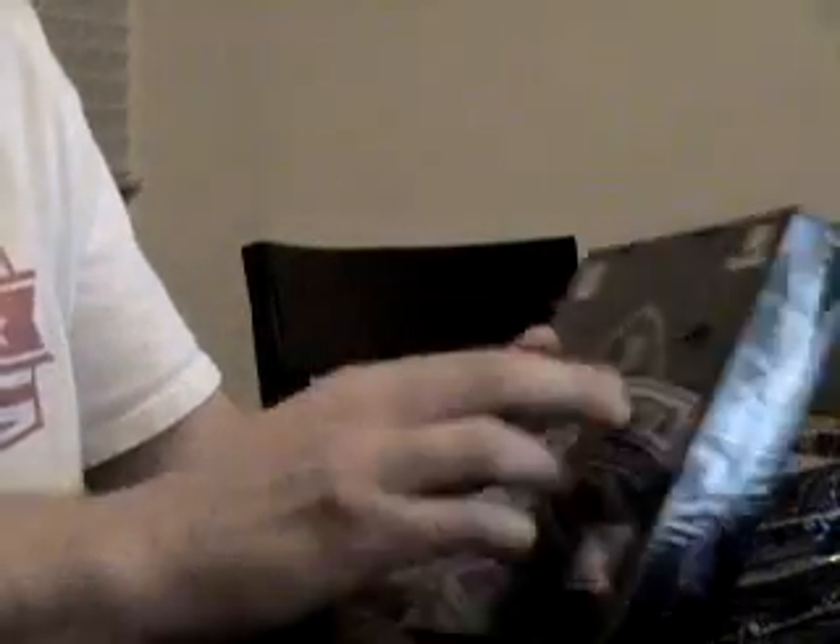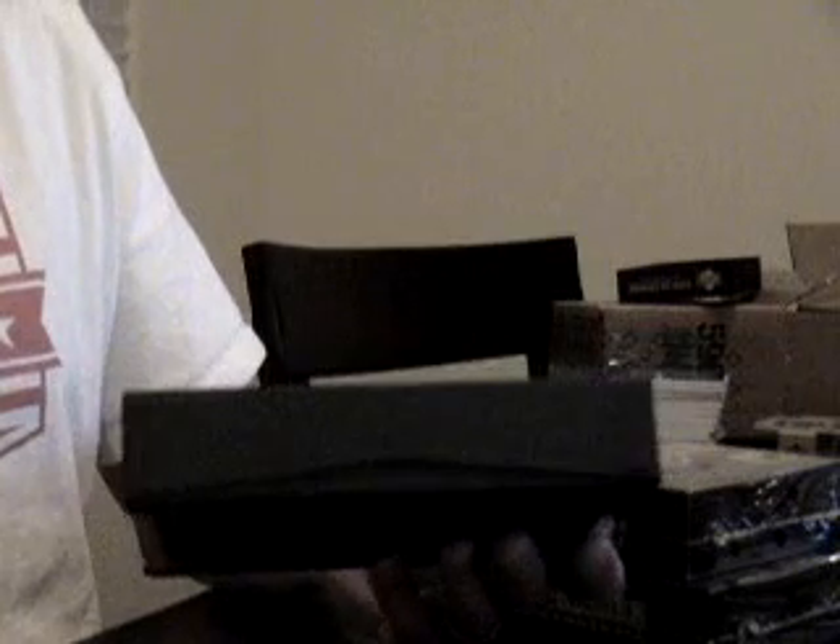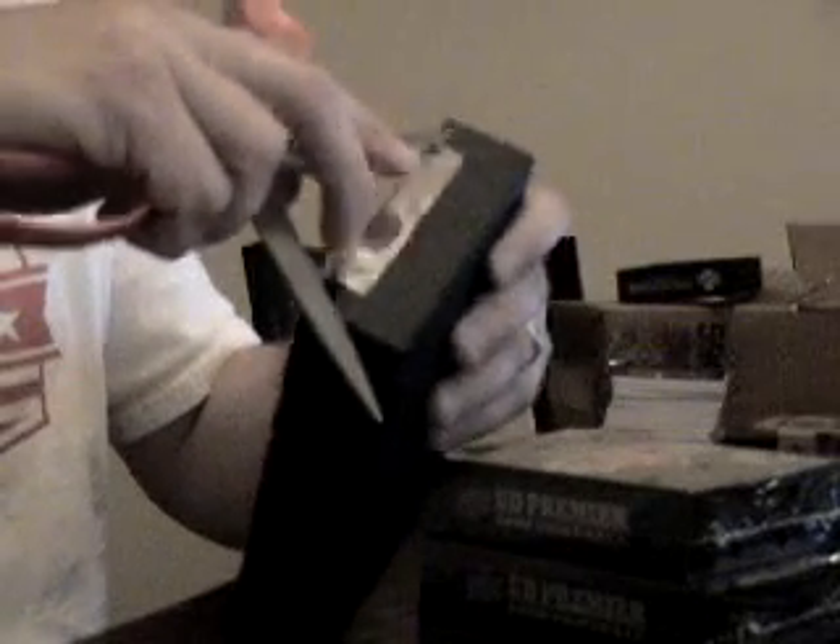Box one of our three boxes of 08 Premier from our January break, Sports Card Haven. Got them from Atlanta Sports Cards. Check them out — great deals, price matching, et cetera. Oh, I forgot about these. Good luck to everyone who hasn't got a hit yet.